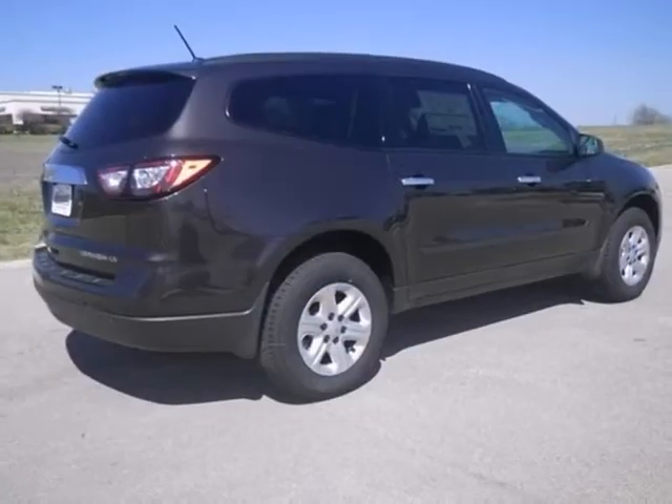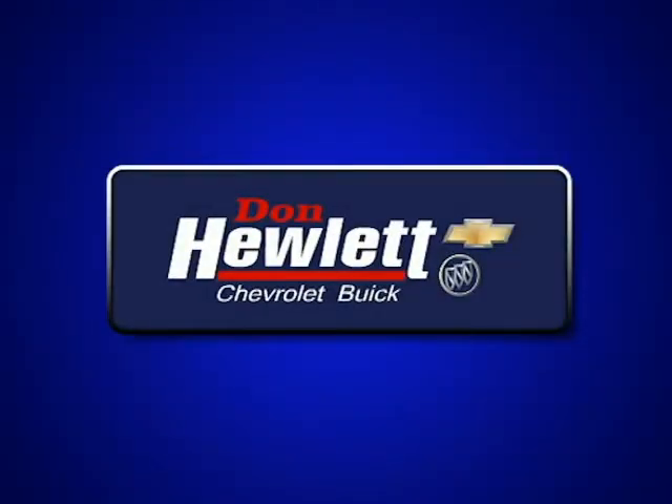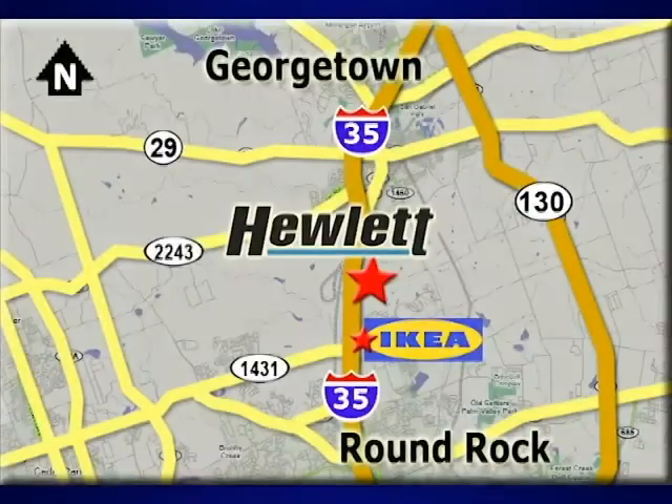This one will not be here long, so stop in today and take it for a test drive. At Don Hewlett Chevrolet Buick, we make it easy. We are conveniently located at 7601 South I-35 in Georgetown, Texas.